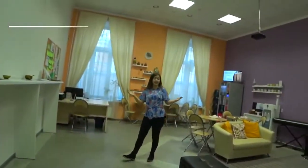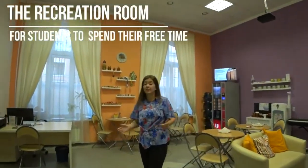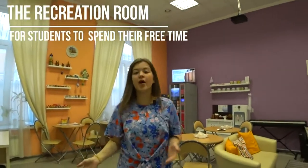This is the recreation room. Here students can have lunch, spend their free time, or just relax.